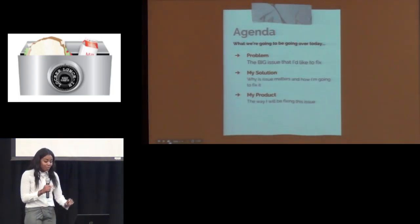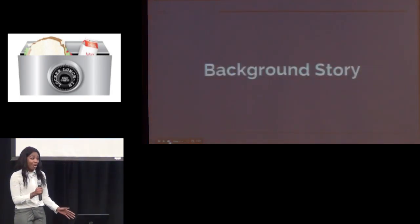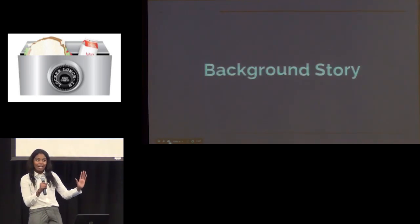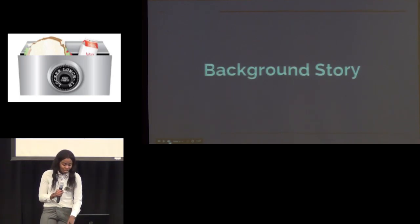Today I will be speaking to you about our problem, my solution, and then my product, which is also the solution. So here's my background story. One day I brought chicken alfredo from home to school. It was nice and hot in the morning, but once I got to lunch, it was nice and cold, which is both irritating and very much unhealthy.